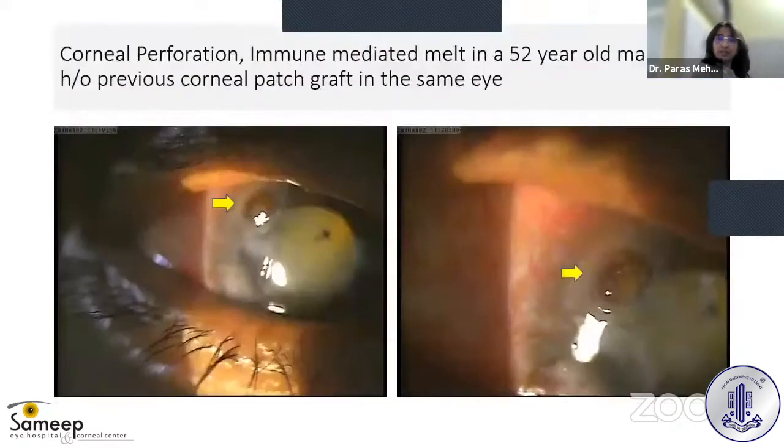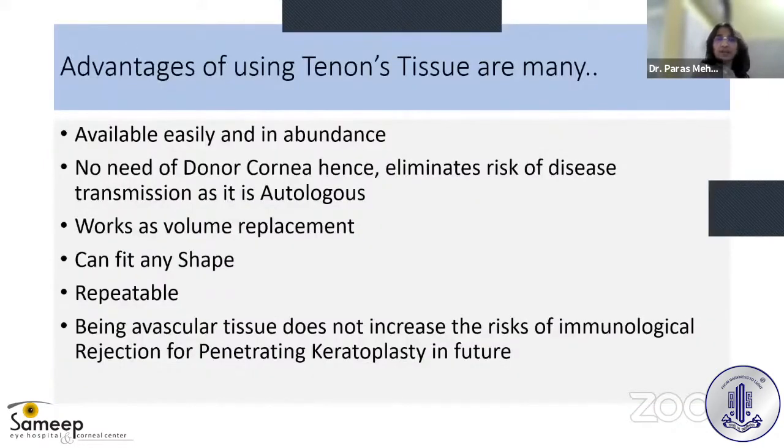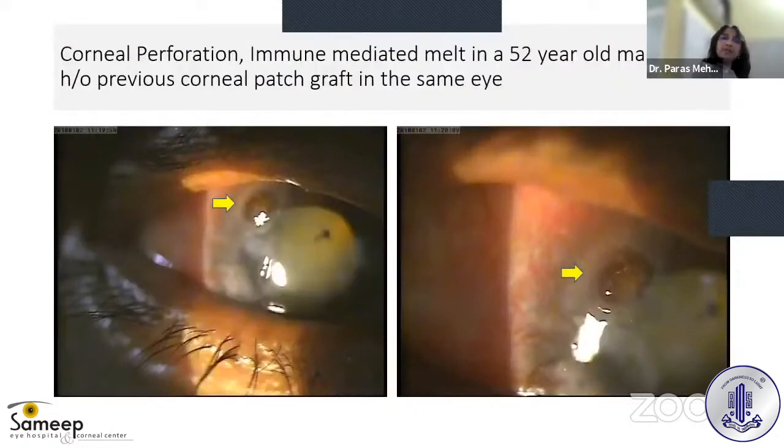The advantages of using Tenon's tissue are many. It is easily available in abundance, requires no donor cornea, and eliminates the risk of disease transmission as it is autologous. It works as volume replacement and can fit any shape. It is repeatable, and being avascular tissue, does not increase the risk of immunological rejection for penetrating keratoplasty in the future.